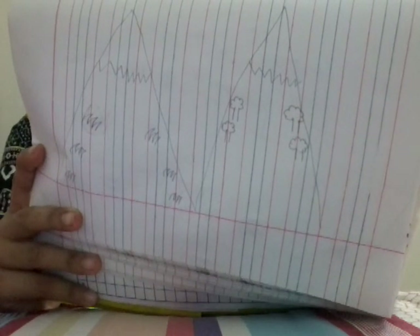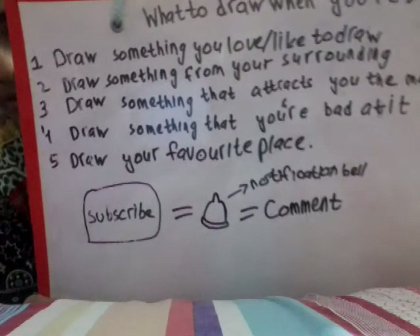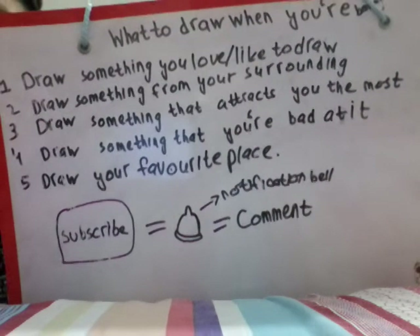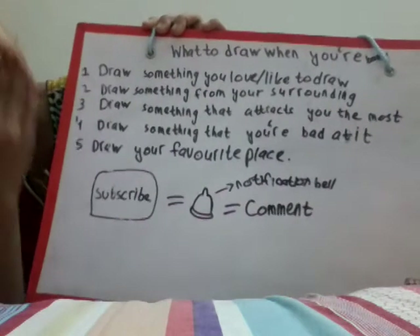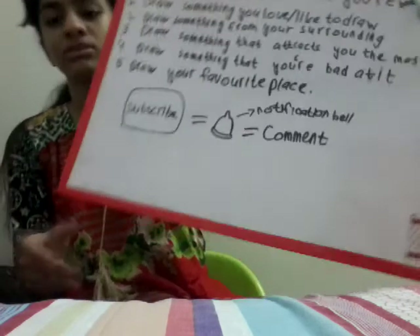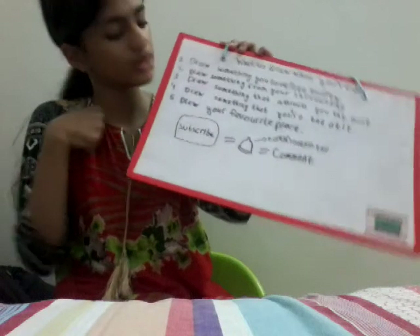That was all for my video! If you enjoyed the video, please like and subscribe to my channel. To recap: draw something you love or like to draw, draw something from your surroundings, draw something that attracts you the most, draw something that you're bad at, and draw your favorite place. Click the notification bell so you get each and every notification of my new videos, and comment down below what type of video you want next. Please like, share, and subscribe and support me. Take care and bye!